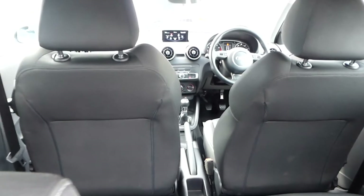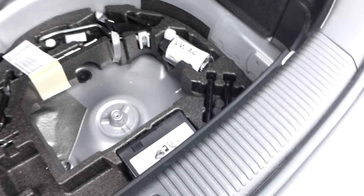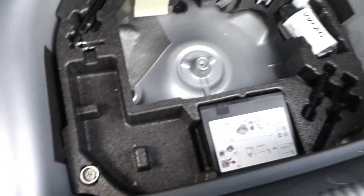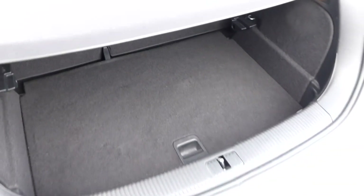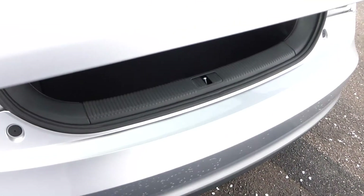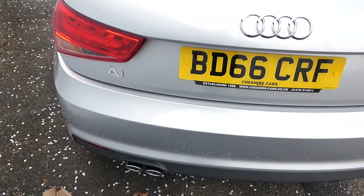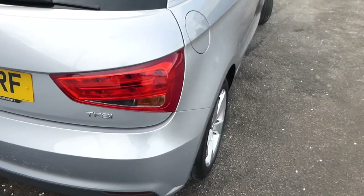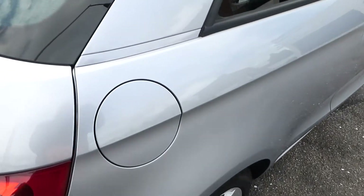Very nice car. You've got a double boot floor — set at the lowest point at the moment. You could put a spare wheel in there, but we do have the Audi inflation kit and the locking wheel nut. It's entirely up to you if you want to put a spare wheel in — no problem. You can also supply and fit parking sensors if required, about 250 pounds fitted, and that will be colour-coded as well.